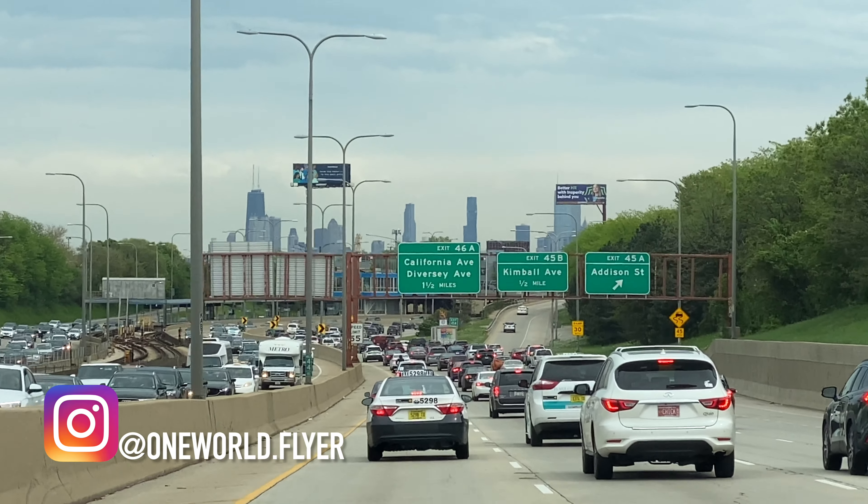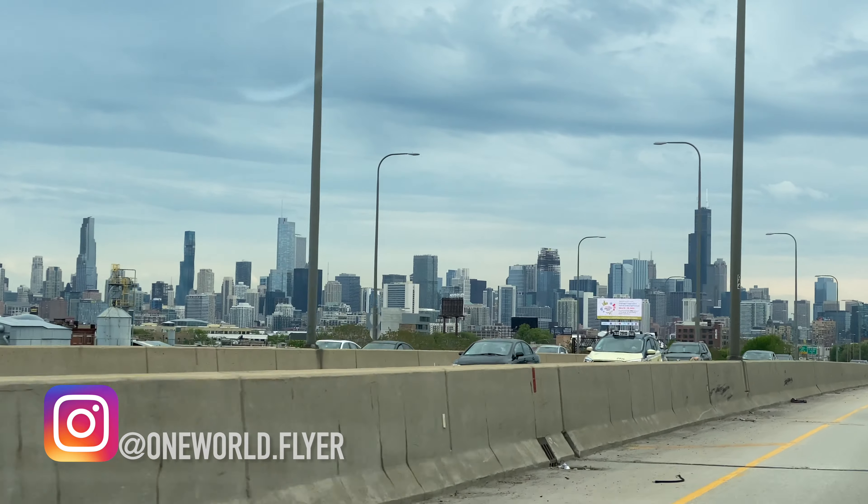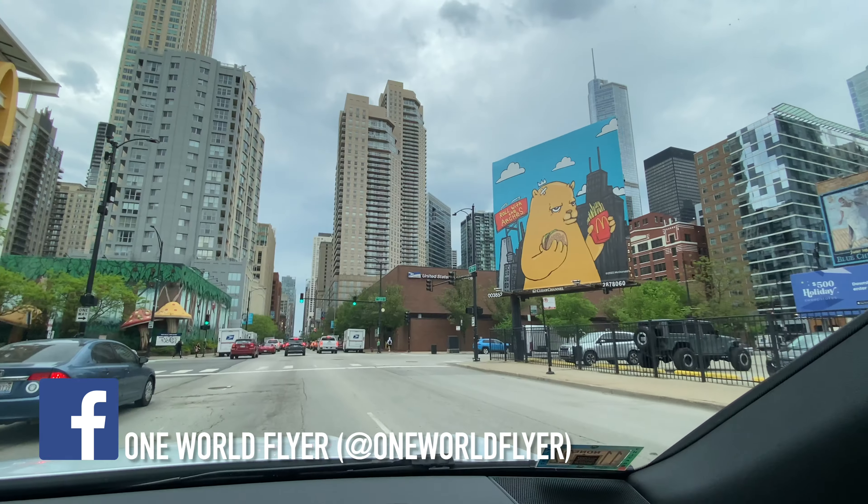G'day guys, my name is Jayden. Welcome back to my channel. We just landed at Chicago O'Hare Airport. My dear friend here in Chicago is now driving us to our hotel at the Sheraton Grand Chicago Riverwalk.